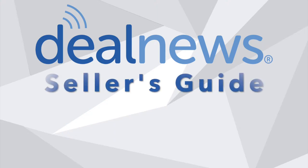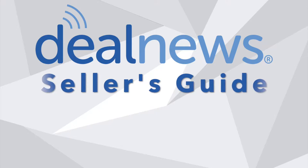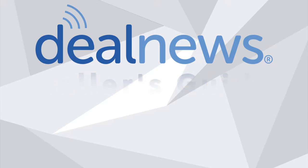Welcome to the DealNews Seller's Guide. Today we'll talk about Amazon Prime Day 2020 — what should sellers do differently this year to prepare, and how can they get ready for the event at the last minute?